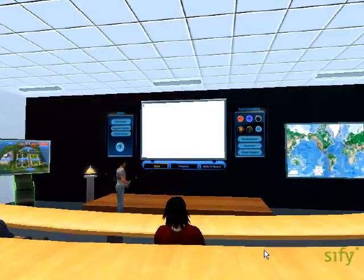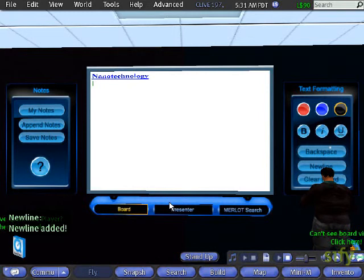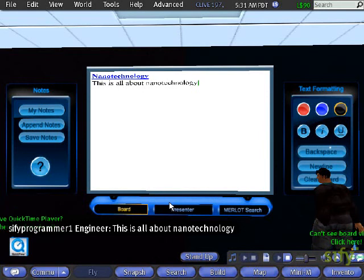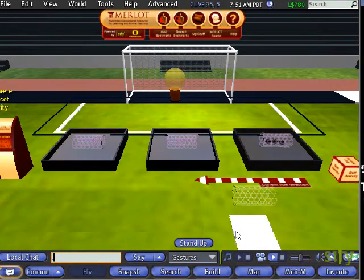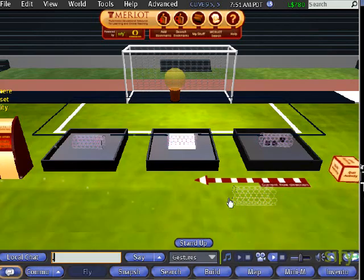These environments include classrooms that can be used for synchronous learning, the library and the faculty offices that can be used for asynchronous exploratory learning or research, and social environments that can be used for collaborations or discussions. In addition, the campus includes interactive laboratories in the form of online learning materials that can be used for experimental and hands-on learning.